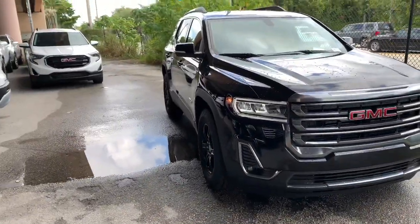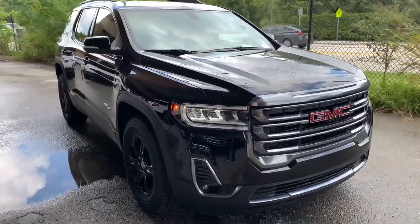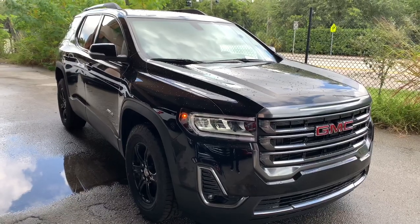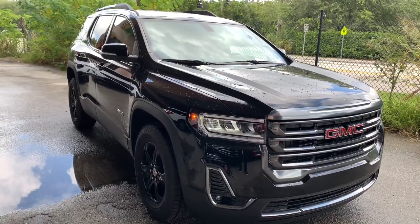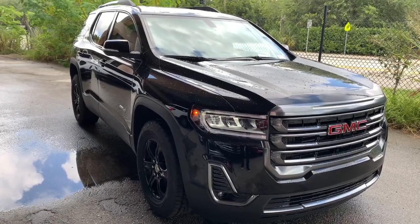Welcome back to my YouTube channel. Today I have the 2020 GMC Acadia. This rides on the all-new platform of the Chevy Blazer. This vehicle competes against the Honda Passport, the Chevy Blazer, the Ford Edge, and the Hyundai Santa Fe. So my question for today's video is how does this compare to the other competition?